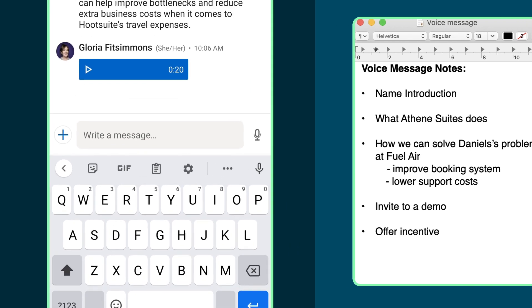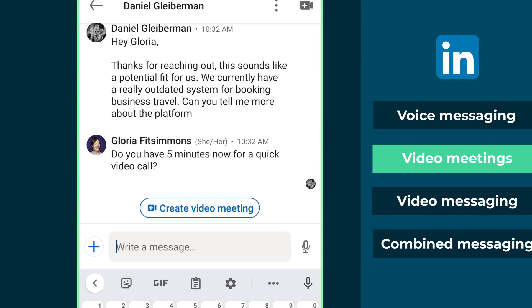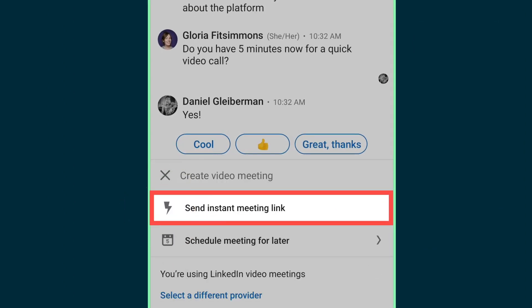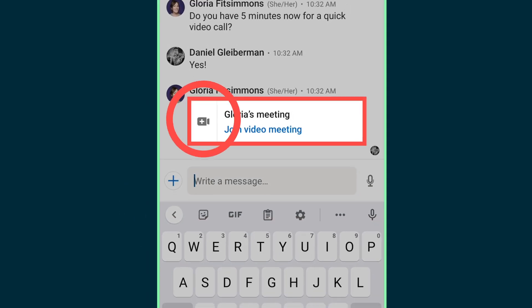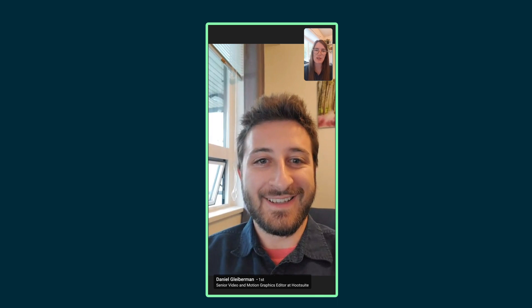If you're in the midst of a messaging exchange with a prospect and they seem open to advancing the conversation, you could suggest launching a video meeting straight from the chat. This can be a more efficient way to learn more about the prospect and their needs. An ad hoc, in-the-moment video chat can also be a better option than trying to line up conflicting schedules for a Zoom call. They're more likely to respond because the request happened in real time.